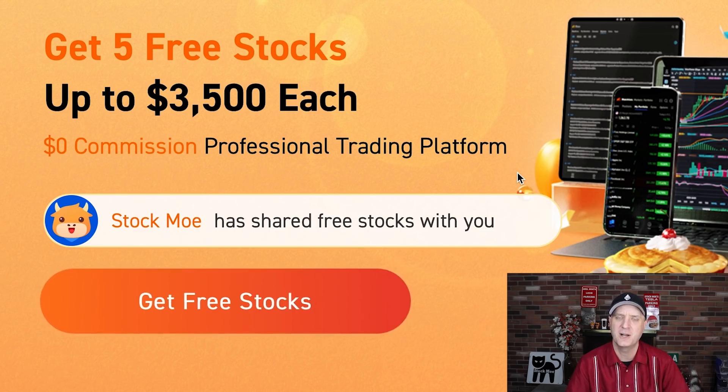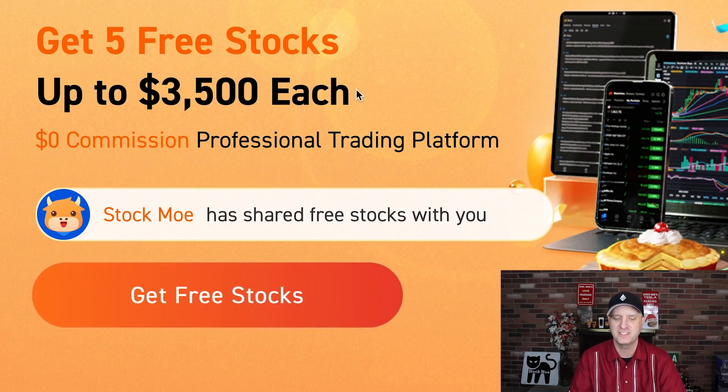Before we do, hit that Moomoo link down below. You get a free share of Plug right now — put $100 in, deposit $100 or more and you get a free share of Plug which is worth over 40 something bucks. And it's only on my channel that you can do that; any other link won't do that. But you can also get up to five free stocks worth up to $3,500 each — that is $17,500 worth of possibilities plus the Plug stock. So I do recommend taking advantage of the Moomoo link.